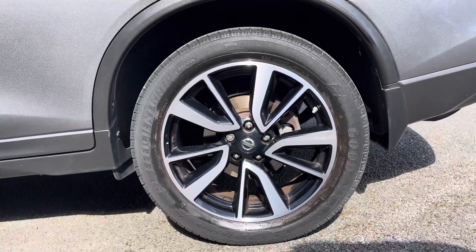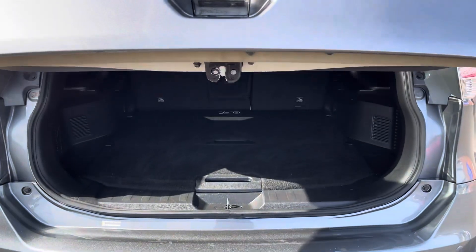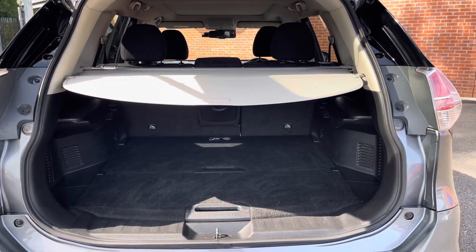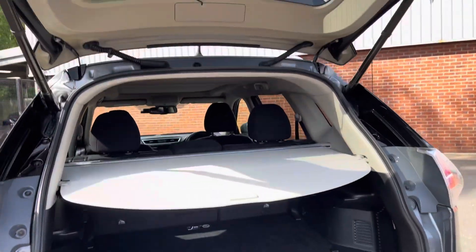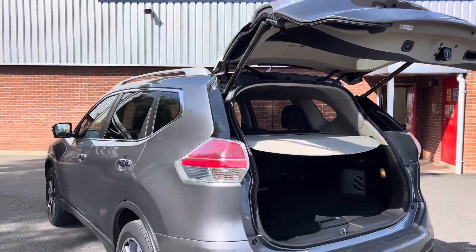You've got nice and large 19-inch alloy wheels that have a really great road presence. Thanks to a power tailgate function you've always got easy and convenient access to your nice and spacious boot. When you're done you can simply press this button and walk away — the boot will shut automatically for you.